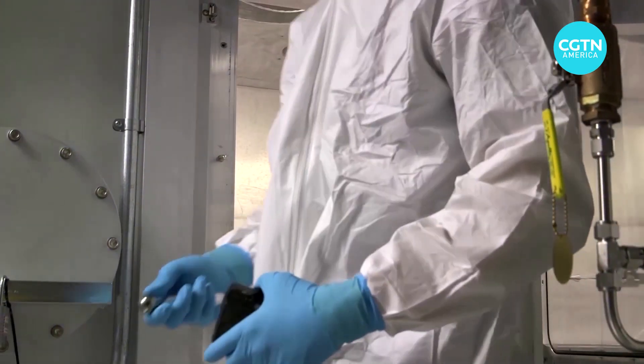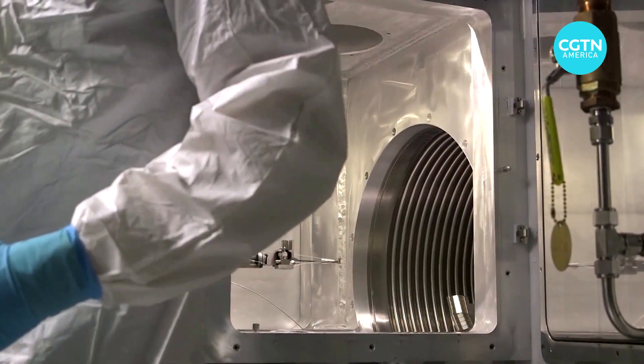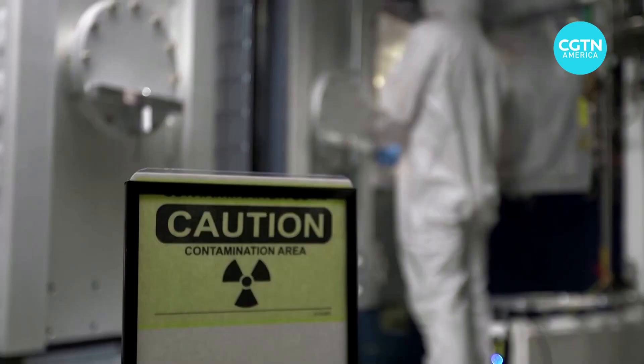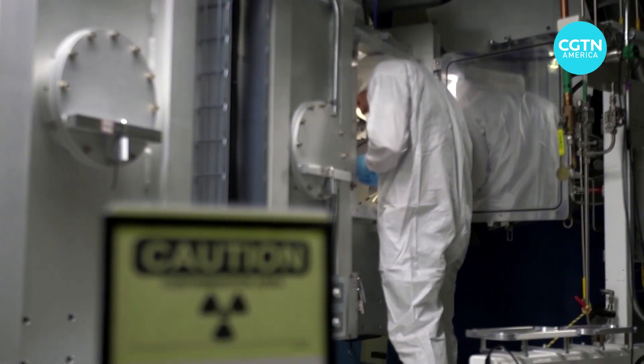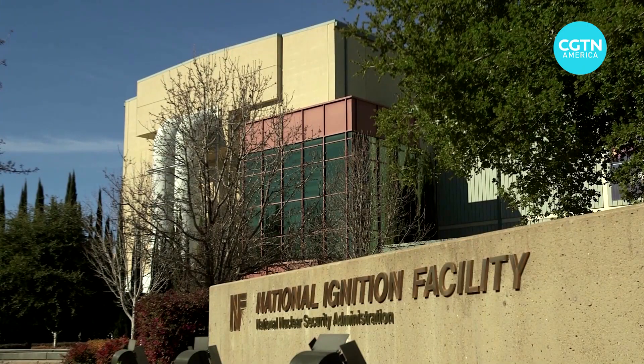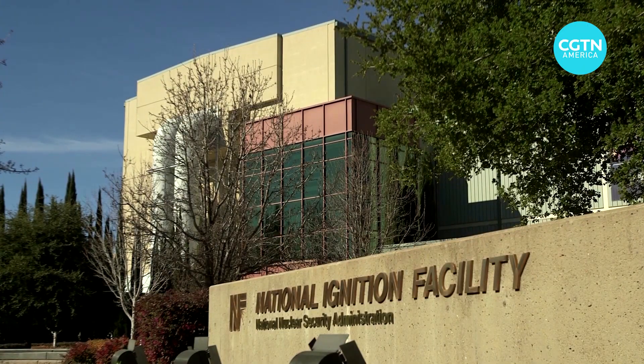Scientists have pursued developing fusion on Earth for decades. University of Wisconsin professor of engineering physics Steffi Diem compares how little it could take for fusion to produce energy compared to other methods. You only need the hydrogen, or heavier forms of hydrogen, extracted from two bathtubs full of water, combined with the lithium in five laptop batteries.